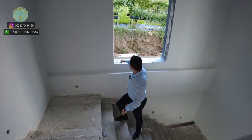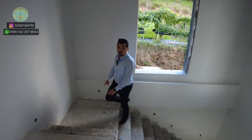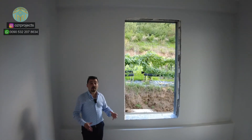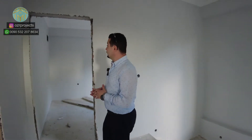Now let's discover the upstairs section. Going up the stairs, there are nice, very wide windows available here. These details are very important because during the whole day your property can host natural sunlight.